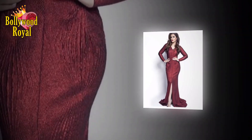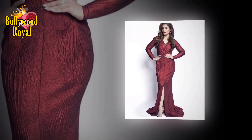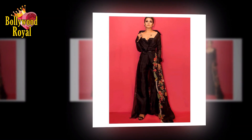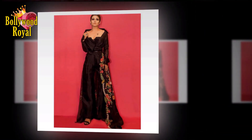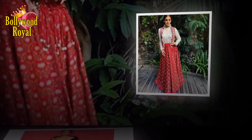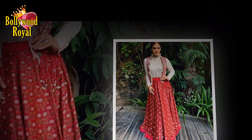Raveena has been consistently posting helpful home remedies comprising ingredients that are easily available in most Indian kitchens. During the pandemic-induced lockdown, the actress highlighted the increase in screen time, and in order to soothe one's eyes and prevent dark circles, she recommended the use of cotton dipped in cold milk.